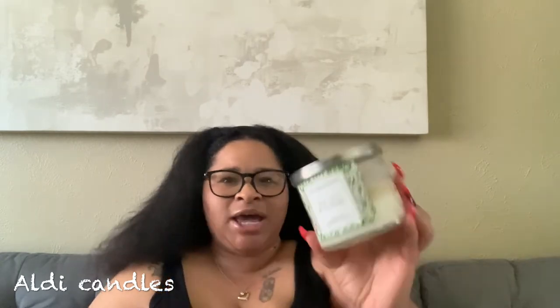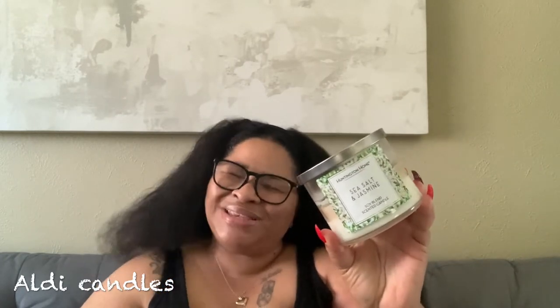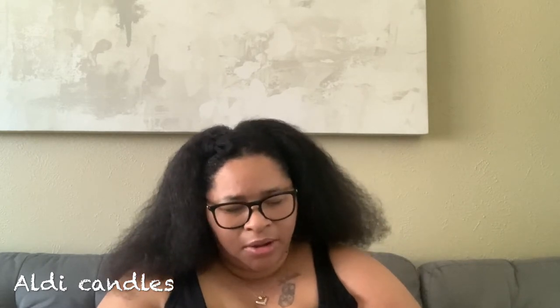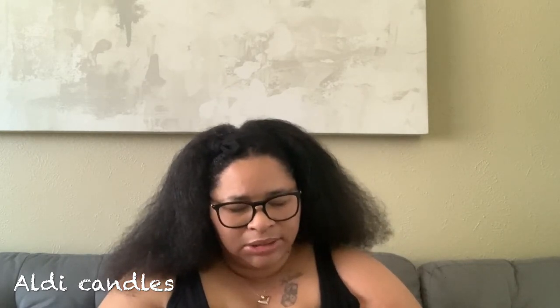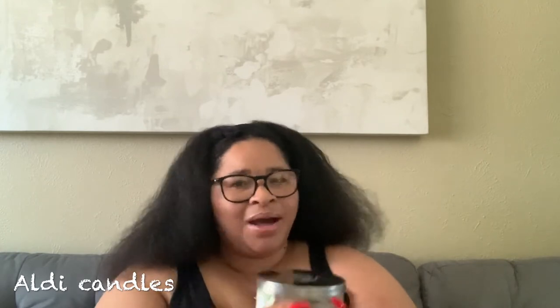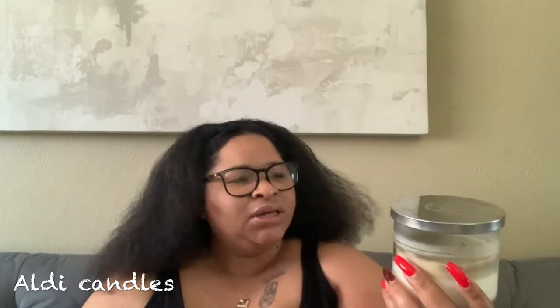Next I have the Huntington Home sea salt and jasmine. You guys should remember this one — it was in my haul about two to three weeks ago and I have already burned it. It was in my guest bathroom. It smells so good, so light and fresh. A lot of Aldi candles do not have scent notes listed, but yeah — sea salt and jasmine.